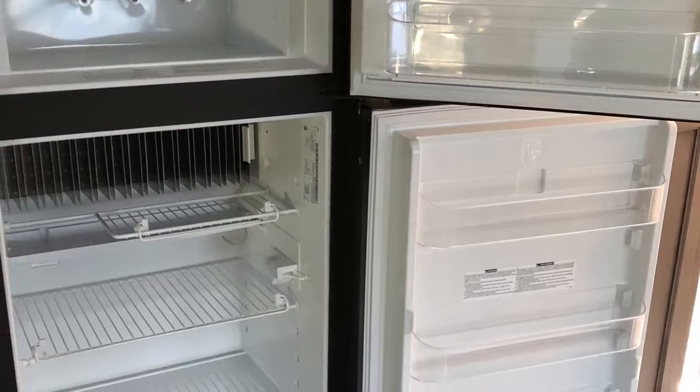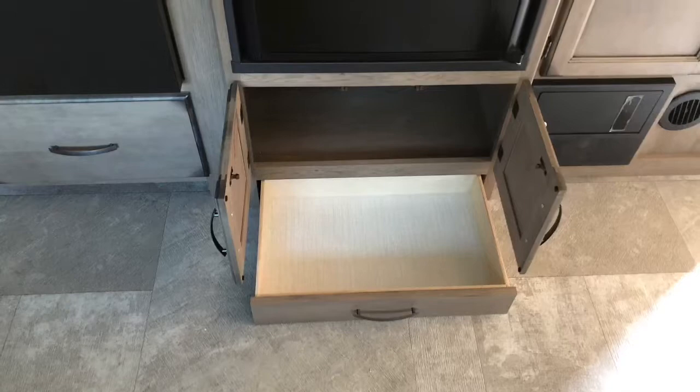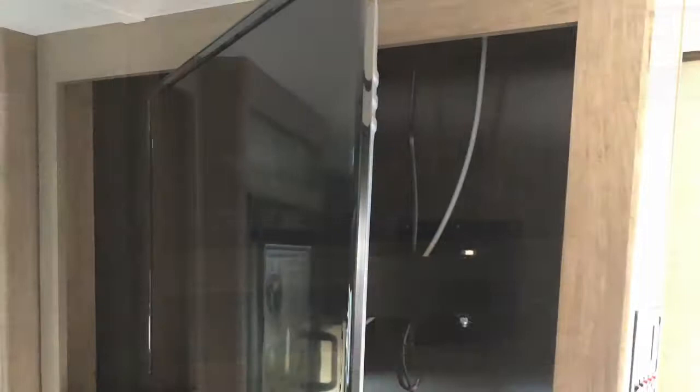There's plenty of storage underneath, and your pet dishes can go in the bottom drawer. Under the TV and stereo you have additional storage. The TV is on a swing arm, and you do have inside and outside speakers.